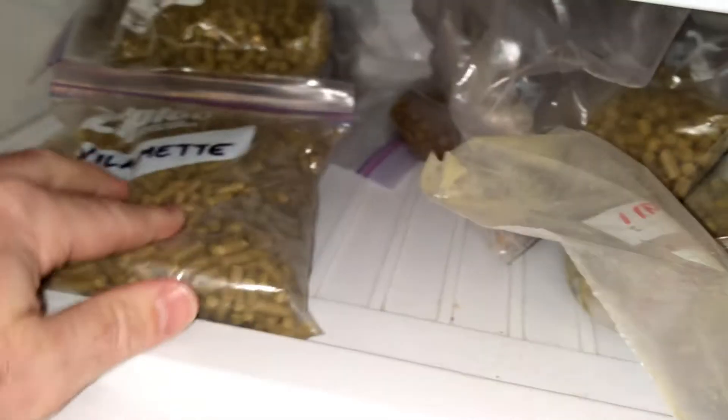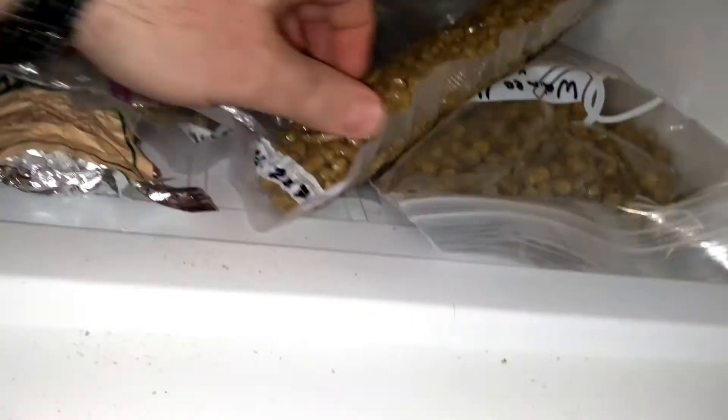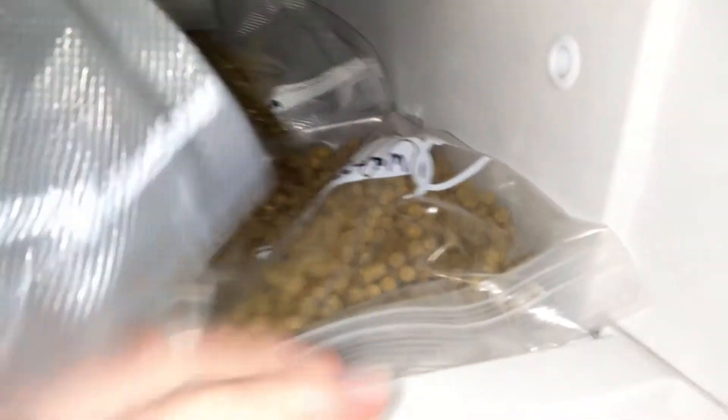Some Northern Brewer. Some Willamette. Some Riwaka — I can't even read my own handwriting. Some Goldings. Some more Citra. I think this is Waimea — yep. Nelson Sauvin. Amarillo.